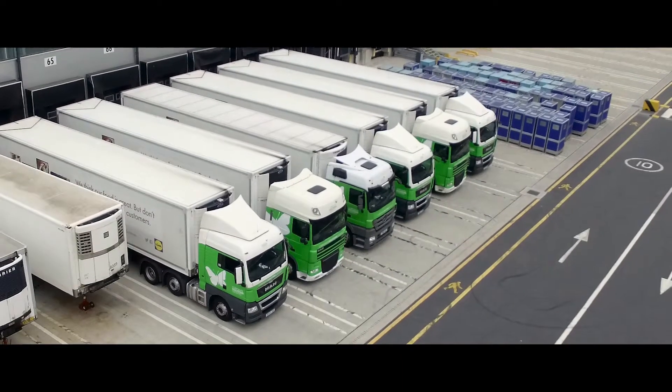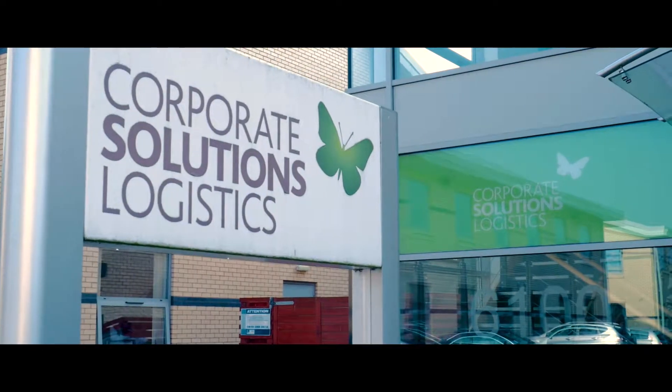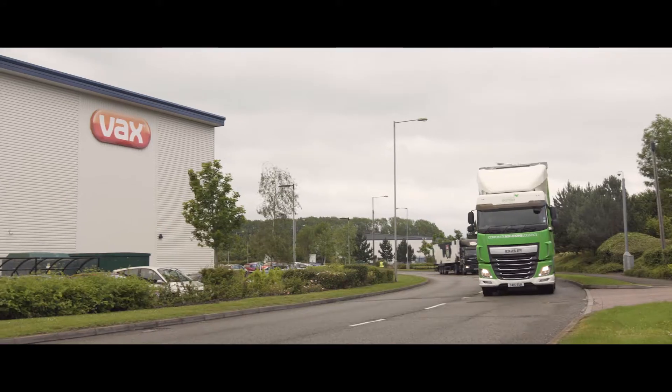Here at Corporate Solutions we really look forward to working with you, sharing your distribution data and providing a solution that will work for you. The first stage for us is to visit our customer on their site, get a really good understanding of how an order passes right through from the initial receipt right through to the final delivery.